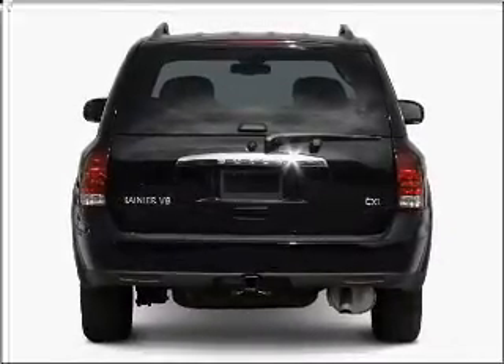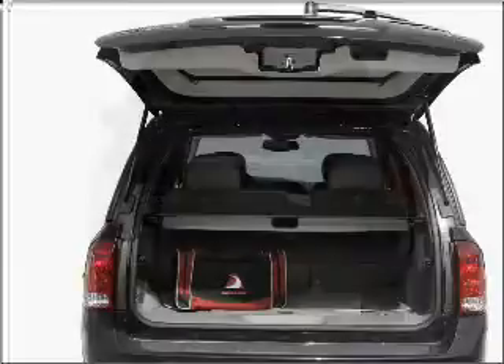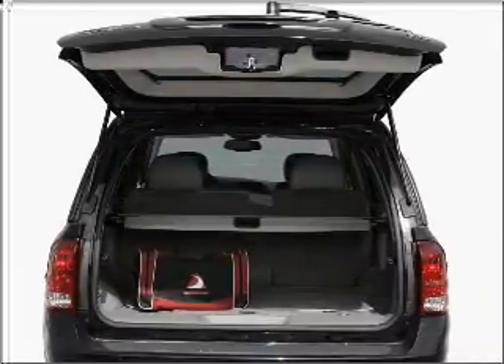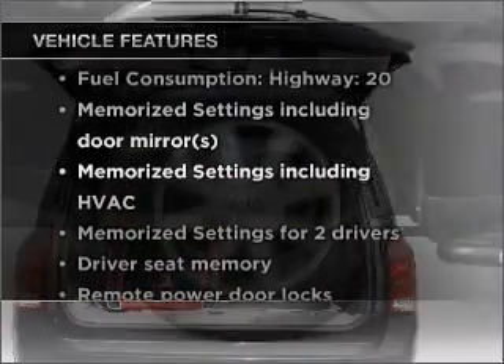Premium wheels give a more luxurious look. Anti-lock brakes help you bring your vehicle to a safe stop, and memory settings are one of many features. Plus enjoy these notable features that are included in this vehicle.